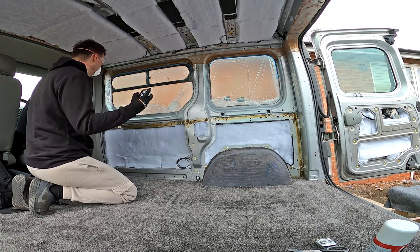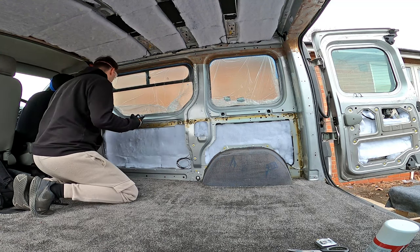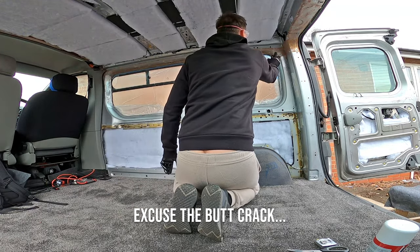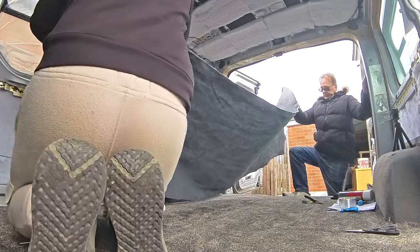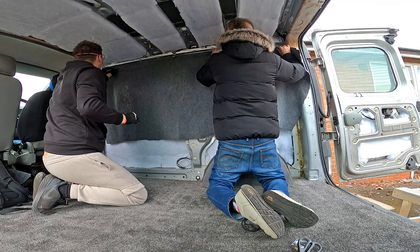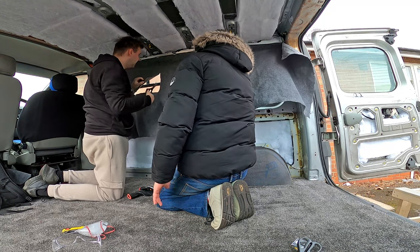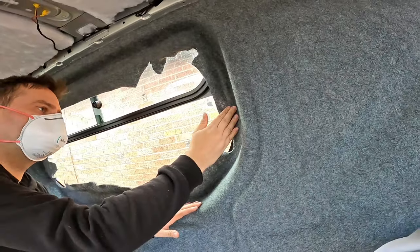It's a bit nerve-wracking actually doing this. Just gotta do it — just pretend you've been doing this for years. Yeah, it's my day job, I do this ten times a day! There's a couple of little bits there that aren't quite stuck, but it's looking good over here as well.